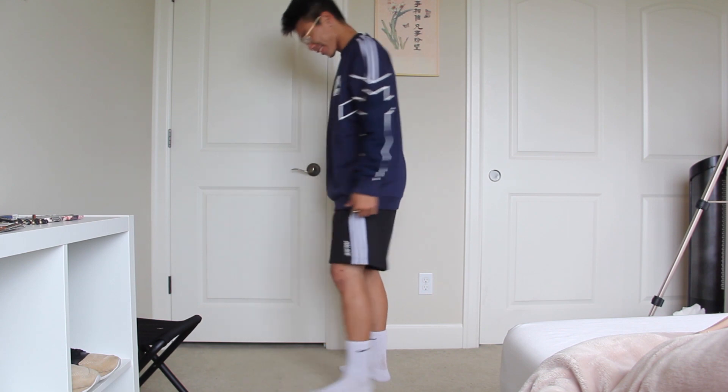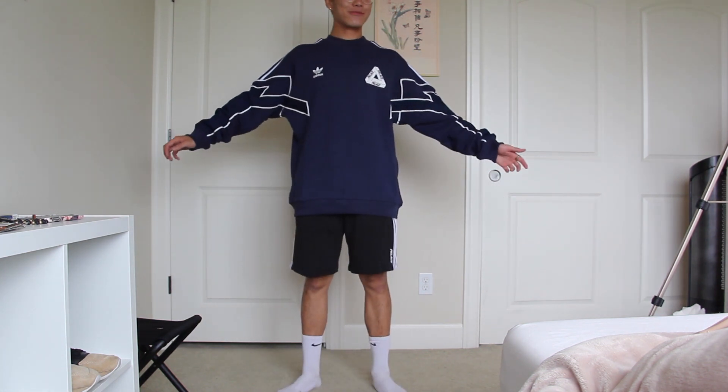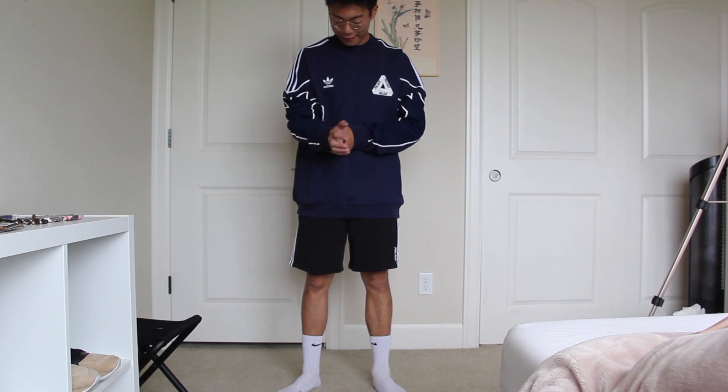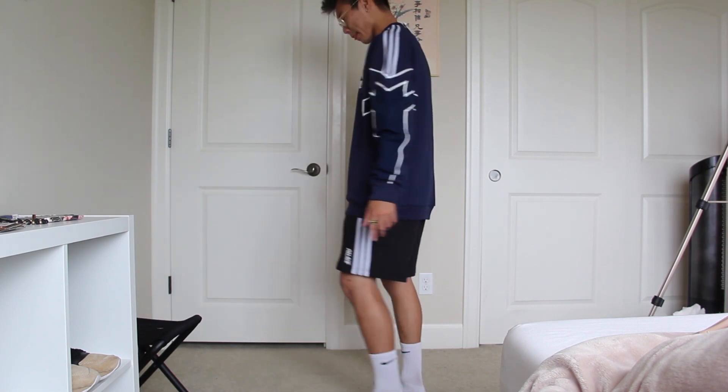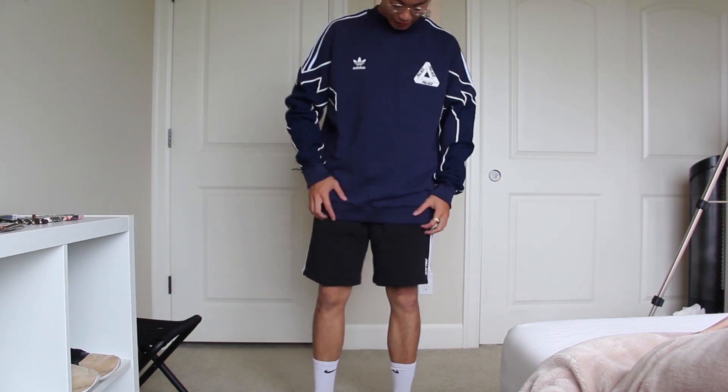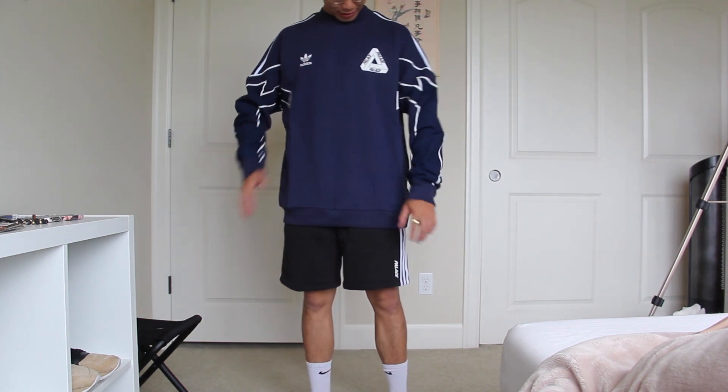I'm 5'8", 155 pounds for reference if any of you guys are wondering. I got pretty big thighs from squatting a lot — that's all I can say. And this is how it looks.